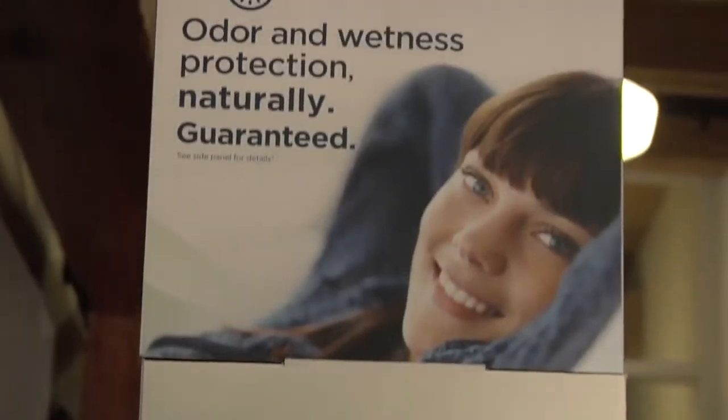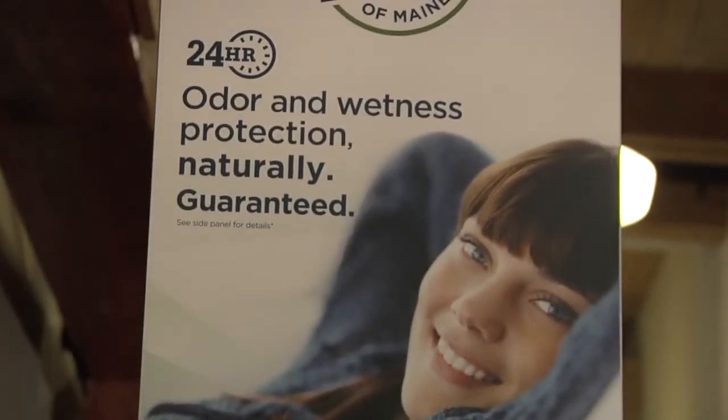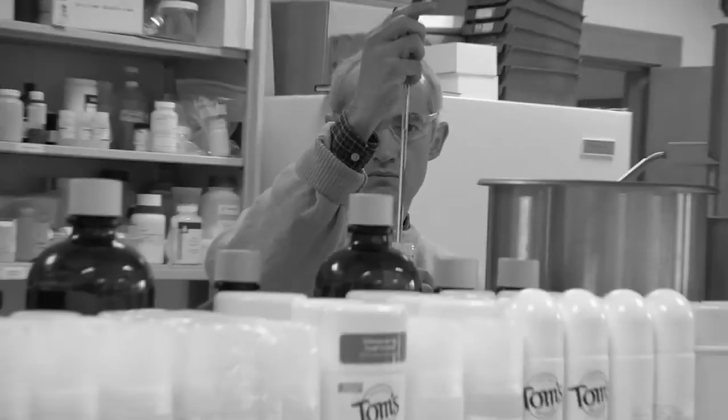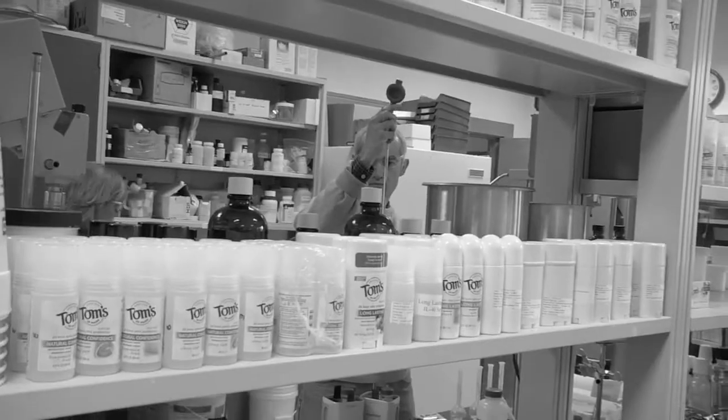I'm really excited to tell you about our new naturally dry antiperspirant for women. For 40 years we've been making deodorant products, and we know from consumer mail that not all deodorant products work for everybody in all situations. I'm a natural deodorant user but I often feel the need to have wetness protection and antiperspirant.